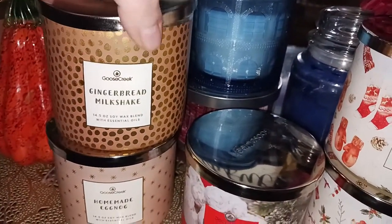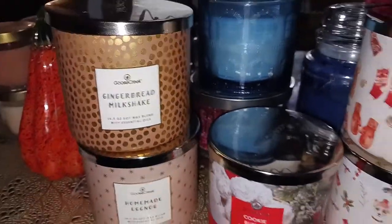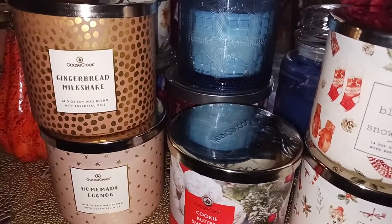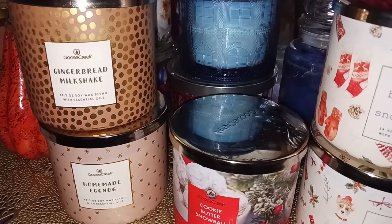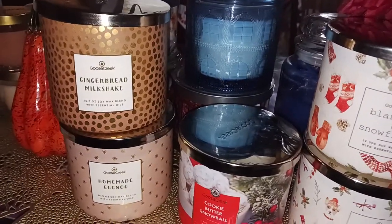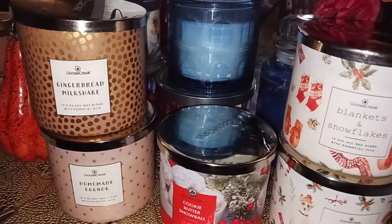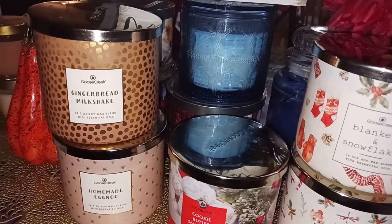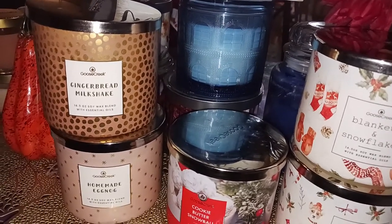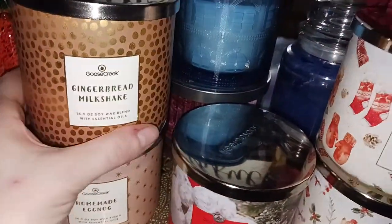Then we have gingerbread milkshake, which is an interesting little label. I like gingerbread milkshake — some people didn't like it as much, but I like it as a gingerbread-y type sweet candle. Gingerbread milkshake is gingerbread cookie, caramel swirl, maple, and vanilla bean. I get all the notes it's listing, and it does remind me of gingerbread. Is it a straight-up in-your-face gingerbread candle? No — the scent is gingerbread but like a creamy blended mix. In that aspect, I do like it. The throw was probably about a seven and a half to eight.